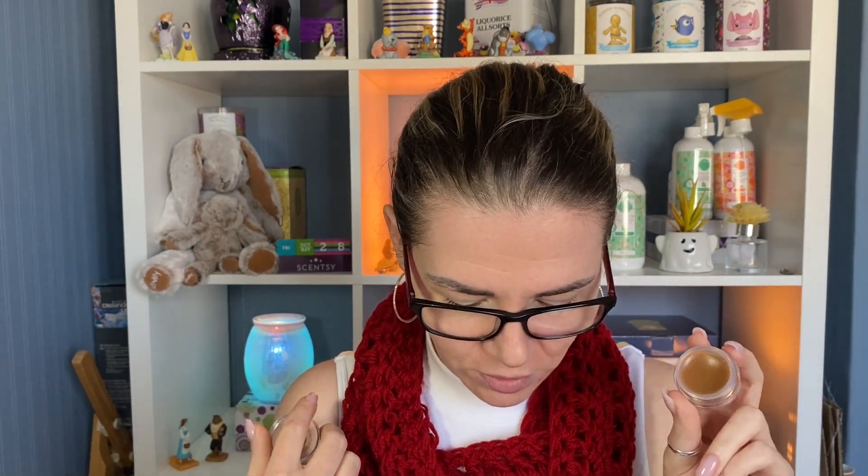Then we have one of our bestsellers — and it is Hug in a Mug, which is one of my favourites. It just smells like chocolate. It is curl up with chocolate, hazelnut and cookie dough, and that is exactly what it smells like. Chocolate, hazelnut, cookie dough. And it's just yummy. Absolutely love Hug in a Mug.